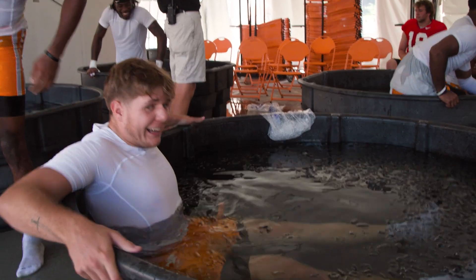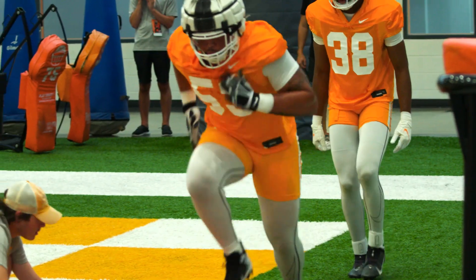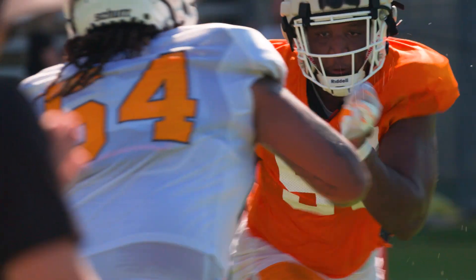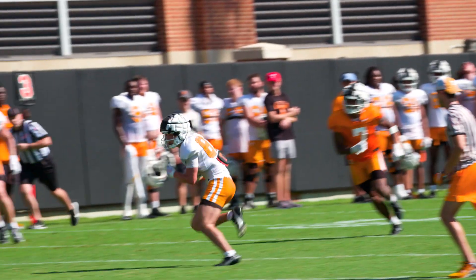A lot of the things that we've incorporated is basically teaching the guys how their body functions. Feels good — it gets the temperature down. During fall camp, recovery can positively impact player performance while helping to prevent injuries. It is vital for these athletes to gain knowledge about what it takes to keep their bodies in peak condition. For VFL Films, I'm Sarah Dettweiler.